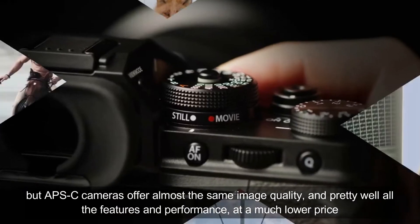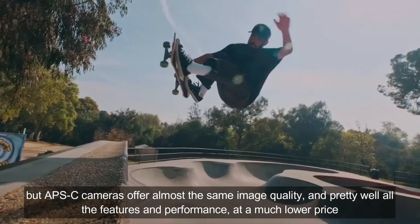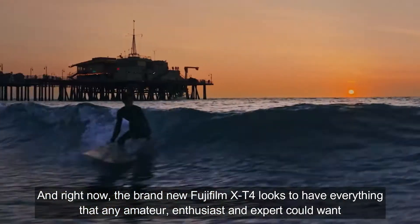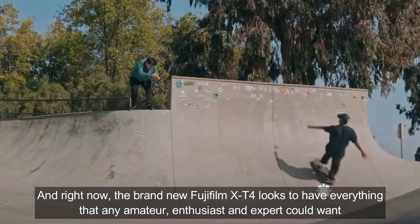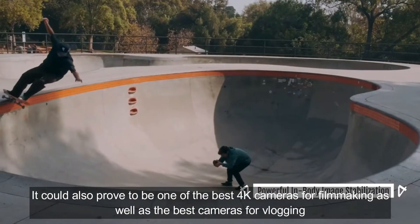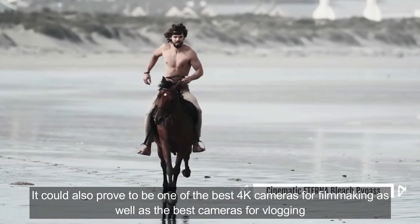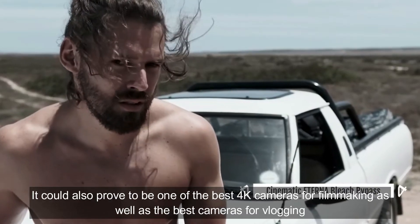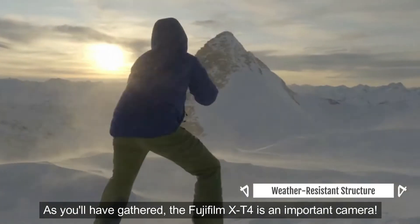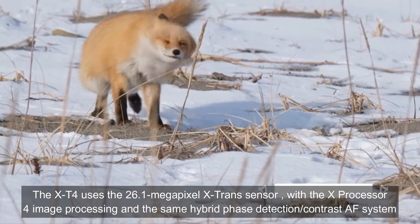APS-C cameras offer almost the same image quality and pretty much all the features and performance at a much lower price. Right now the brand new Fujifilm XT4 looks to have everything that any amateur, enthusiast, and expert could want. It also proved to be one of the best 4K cameras for filmmaking as well as one of the best cameras for vlogging. The Fujifilm XT4 uses the 26.1 megapixel X-Trans sensor.